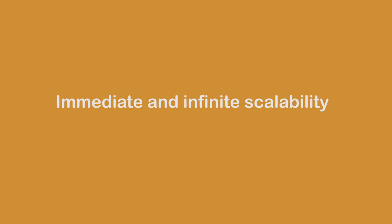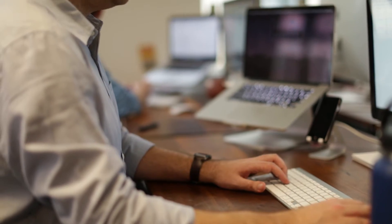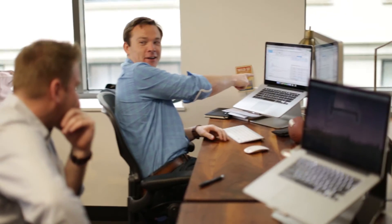Just having the ability to do ad hoc analysis on top of this warehouse, on top of this huge dataset, and throw the computational power at it that we need to on demand, has really allowed us to take some advances in our engineering team and in our company.